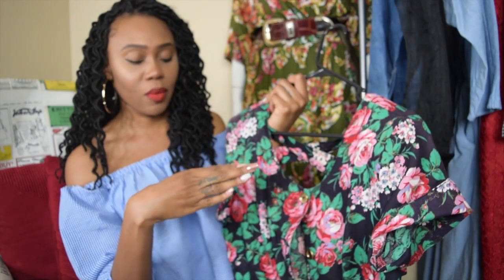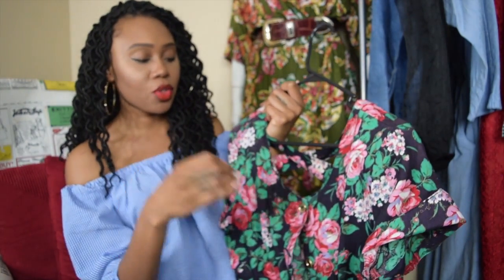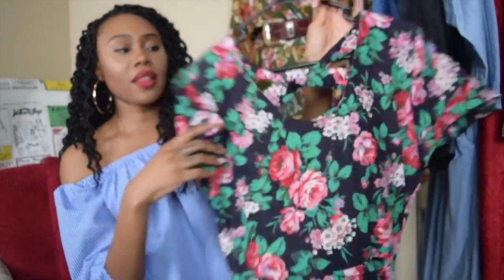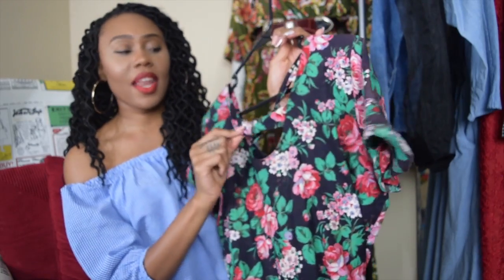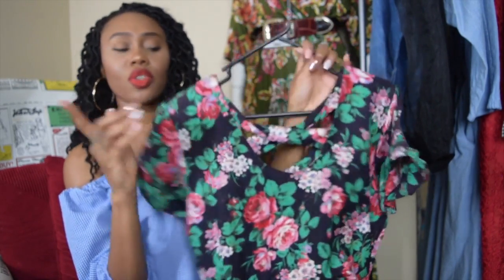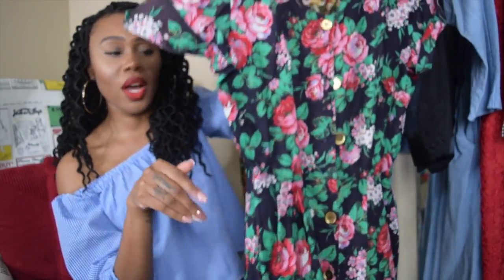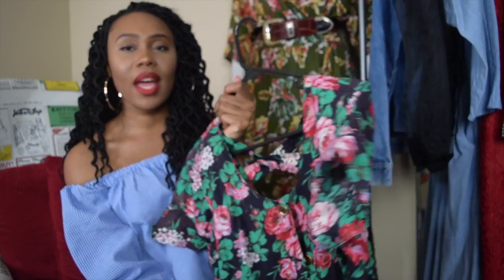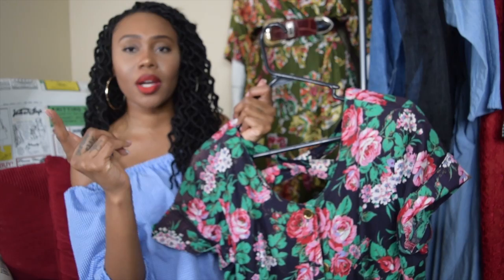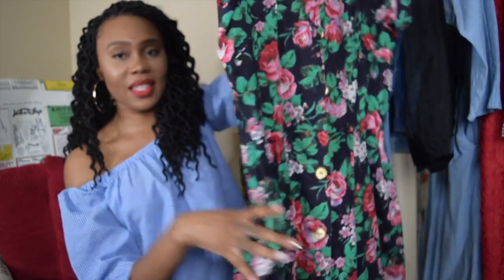Next up is this beautiful floral A-line dress. I love A-line, stitched-at-the-waist dresses that flare out — I love that vintage style. It has buttons going all the way down and a beautiful detail in the back. I think I'm going to wear it backwards so the buttons go down the back. It also comes with a matching belt and has pockets.